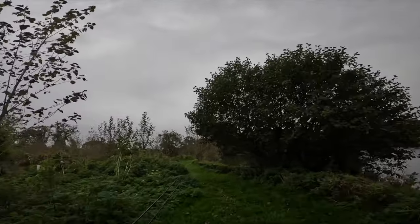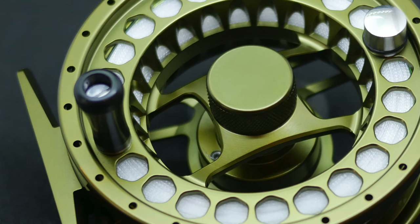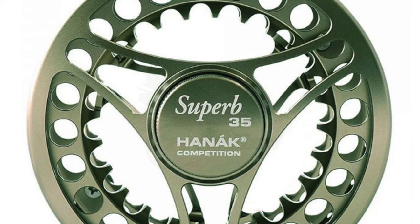So the Hanak Superb 13 — aesthetically it has really upped the game from the earlier Hanak reels that I have used, and it comes in a smart matte olive color. This is the smaller of the series; it also comes in another model, the 35, which would suit a heavier outfit.